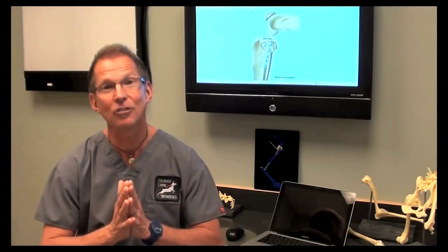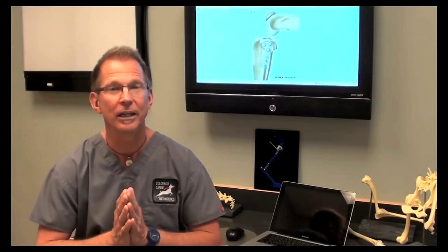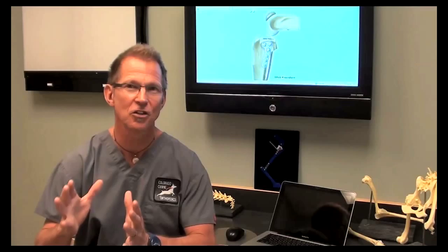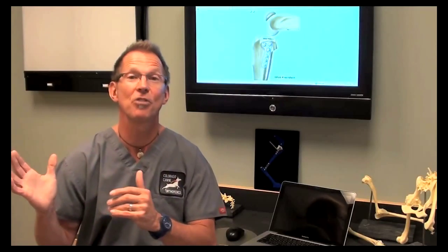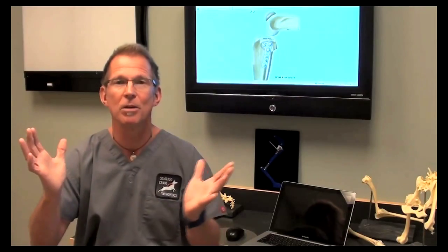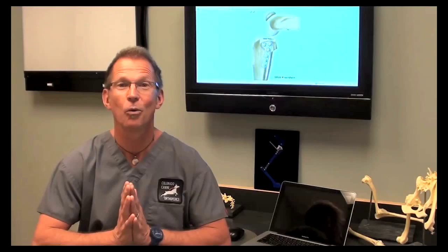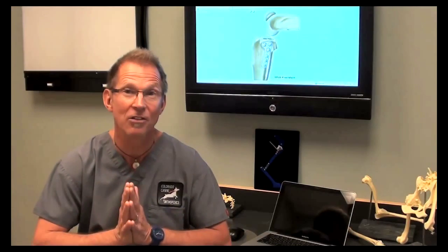Usually by the six to eight week range they're doing really well, but it takes about 12 weeks for total healing. The biggest post-operative problem with ACL tears — whether in a human or a dog — is that animals and humans without ACLs have a tendency to develop some degree of osteoarthritis. We feel that the TPLO minimizes that effect over other procedures, though there is still some development of osteoarthritis. There is a misconception that the TPLO actually causes arthritis, and that's absolutely not true — it's a progression of a joint that's missing its ACL.